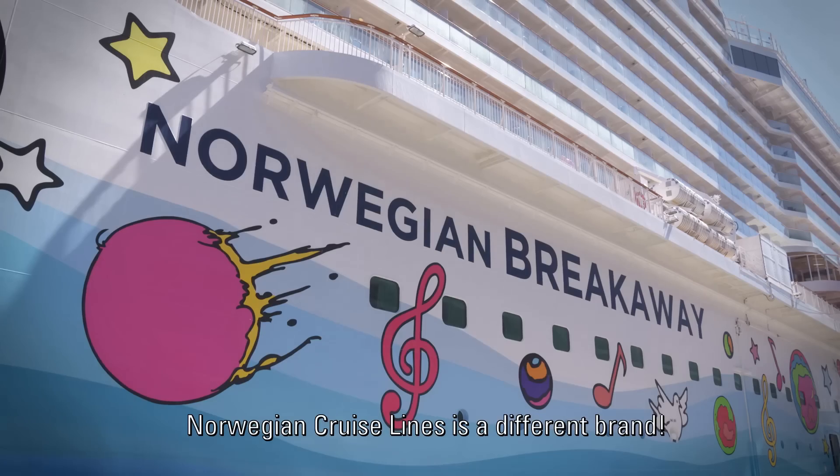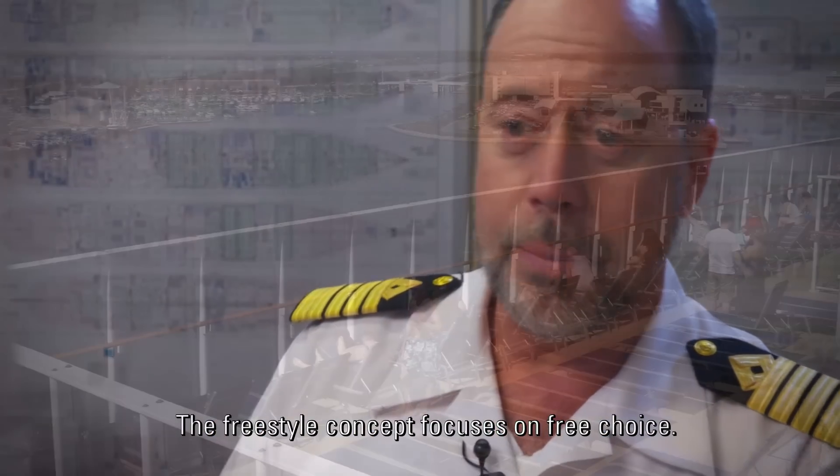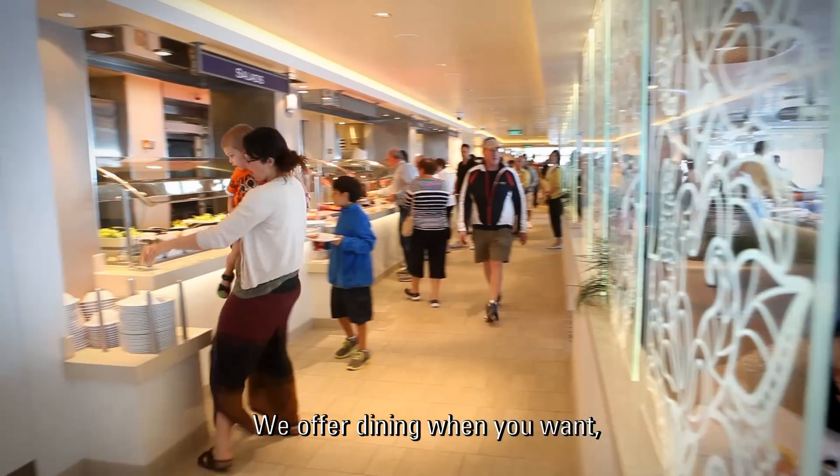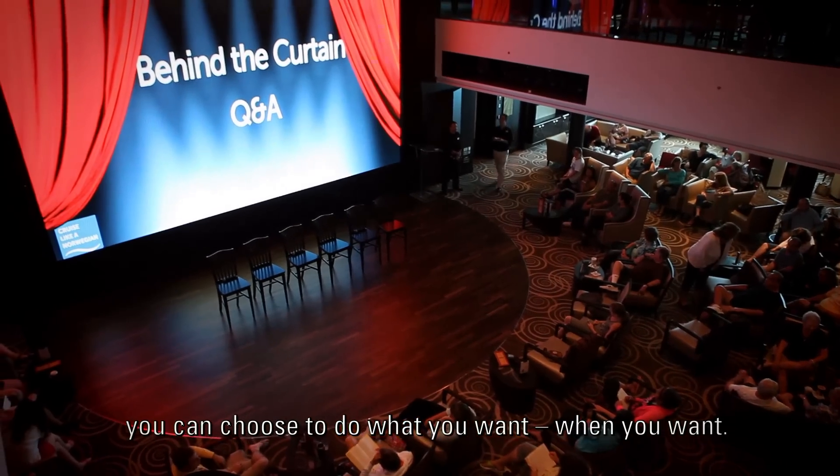Norwegian Cruise Line is a different brand. The freestyle concept focuses on free choice — dining when you want, you can choose to do what you want when you want.